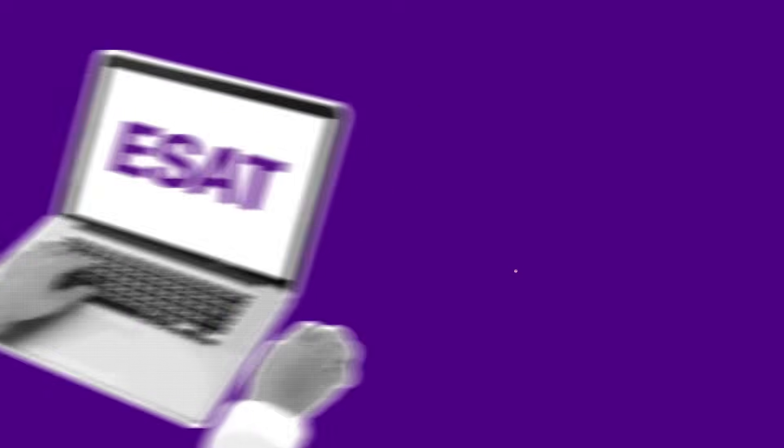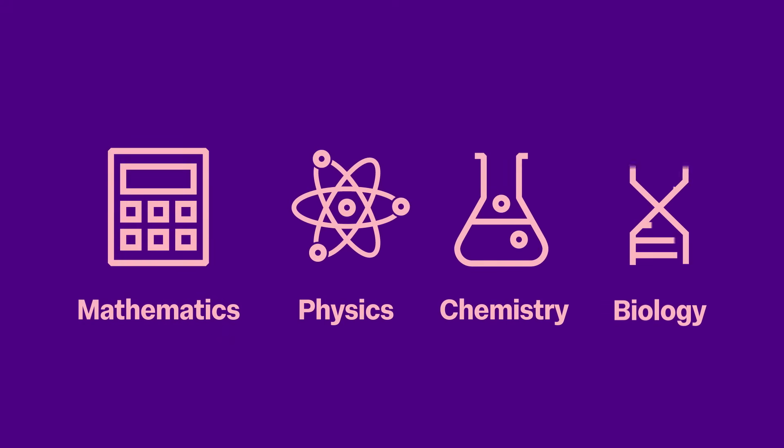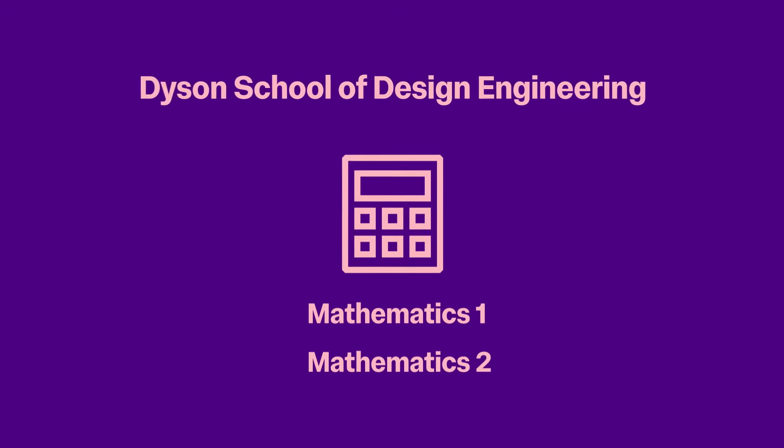The ESAT is a computer-based test which covers modules like mathematics, physics, chemistry and biology. If your course at Imperial needs the ESAT, you will need to take two modules: Mathematics 1 and 2. If you're applying only to the Dyson School of Design Engineering, these are the only two ESAT modules you need to sit.